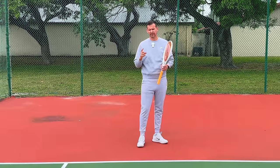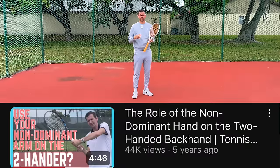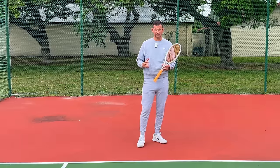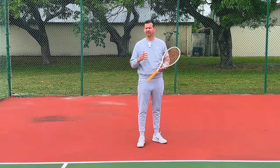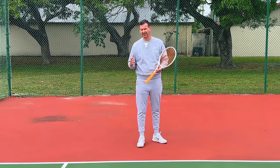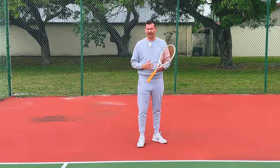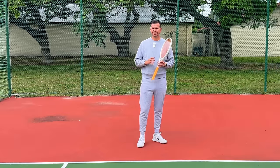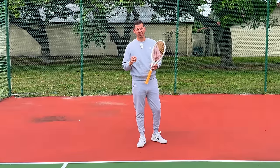One unorthodox aspect of Sinner's swing path is that he is more left-arm dominant. One of the first videos I ever made on the Intuitive Tennis YouTube channel was about the fact that the two-handed backhand is not like a left-handed forehand on a right-handed player. The two-handed backhand generally is not left-arm dominant on right-handed players — most two-handed backhands are more right-arm dominant.